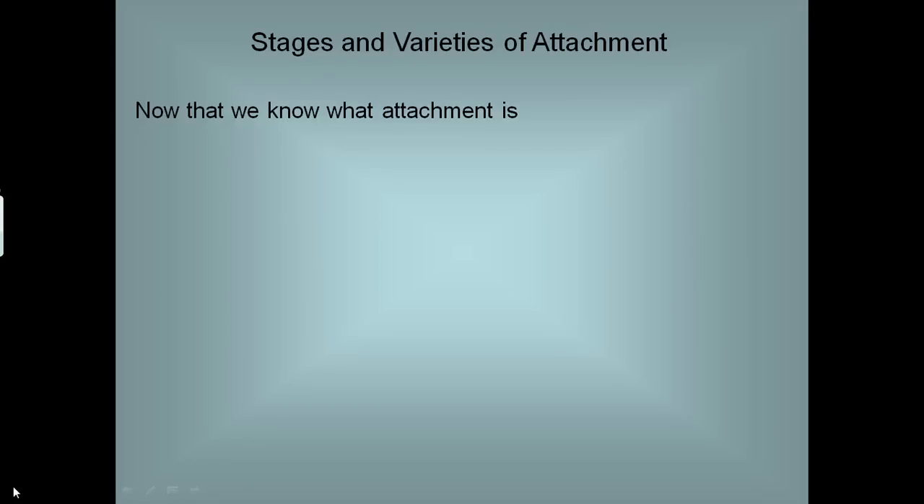This is a bit on the old side — something that I recorded a very long time ago and I'm doing a screencast of now. So, stages and varieties of attachment as a consequence of something Nicola asked on Twitter about Schaffer and Emerson.